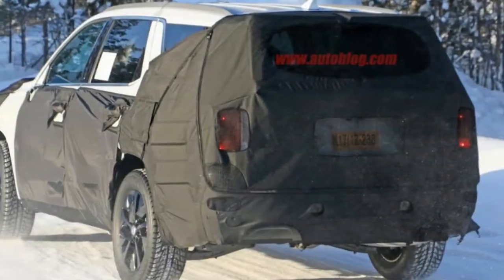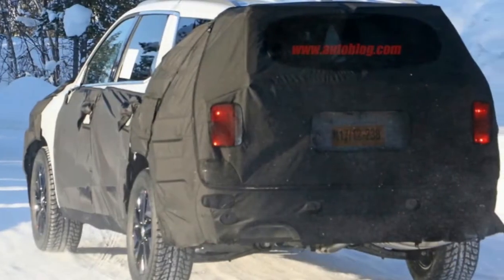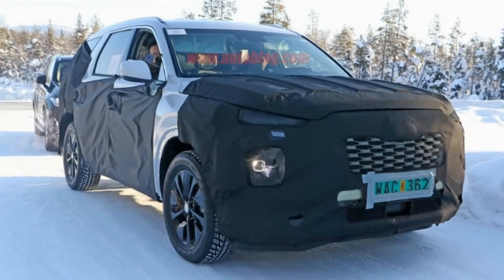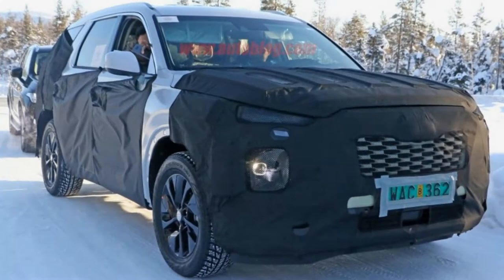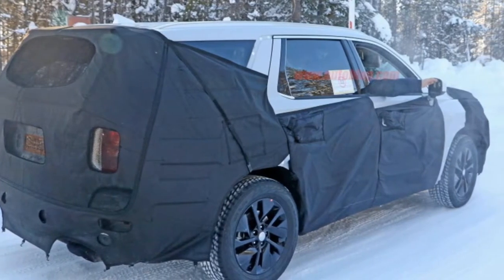Kia and Hyundai are testing big crossovers, and one looks like the Telluride. Kia's boxy full-size SUV is coming together — big things are coming from Hyundai and Kia in the near future, and we mean literally. One of our spy photographers caught the companies each testing full-size crossover SUVs out in the snow.